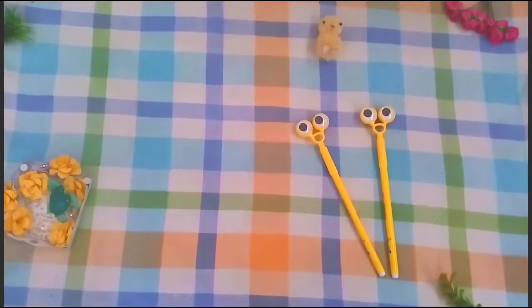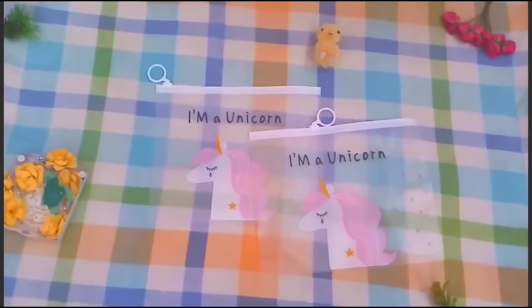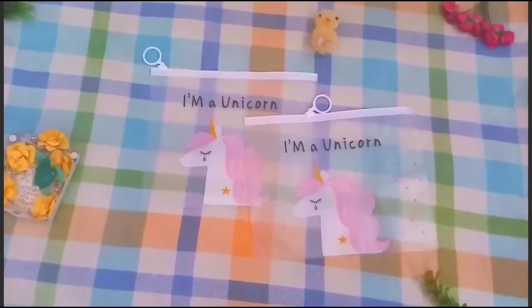Moving on to the next item — these are unicorn pouches, I really love them. Stay to the end, cuties, there will be a coupon code for you that you can use in that store to grab something.